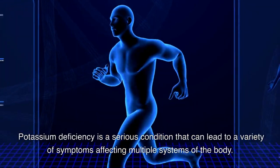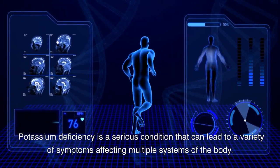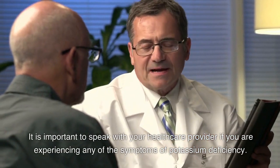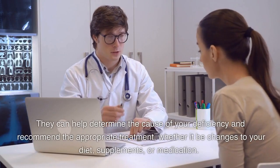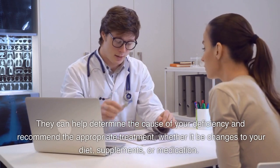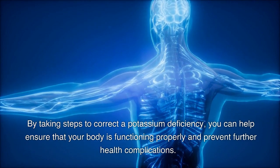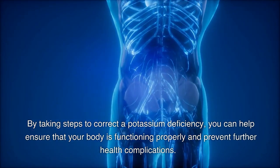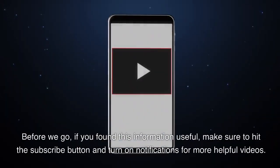Potassium deficiency is a serious condition that can lead to a variety of symptoms affecting multiple systems of the body. It is important to speak with your healthcare provider if you are experiencing any of the symptoms of potassium deficiency. They can help determine the cause of your deficiency and recommend the appropriate treatment, whether it be changes to your diet, supplements, or medication. By taking steps to correct a potassium deficiency, you can help ensure that your body is functioning properly and prevent further health complications.